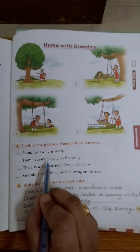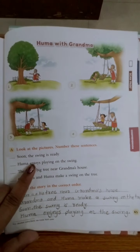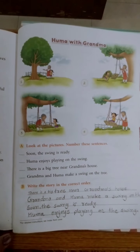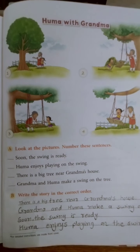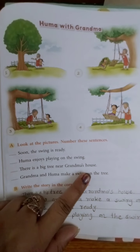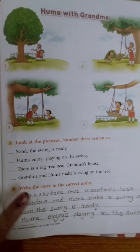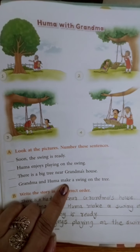Then: 'Huma enjoys playing on the swing' — yaani ki Huma jula jhul rahi hai. Then: 'There is a big tree near grandma's house' — yaani ki ek big tree hai grandma ke ghar ke paas. 'Near' yaani paas. Toh grandma ke ghar ke paas ek big tree hai. Then: 'Grandma and Huma make a swing on the tree' — yaani ki grandma aur Huma tree ke upar jula bana rahi hain.